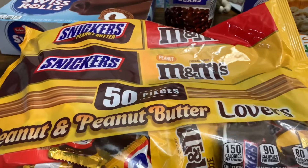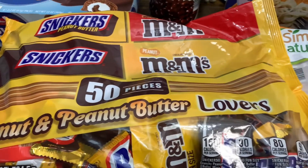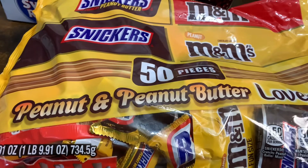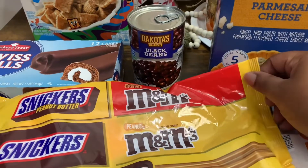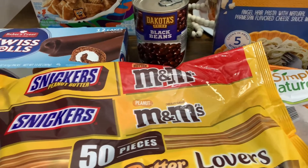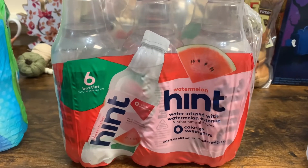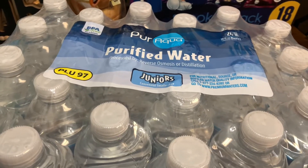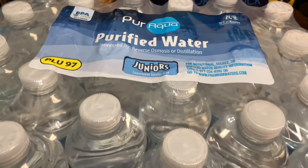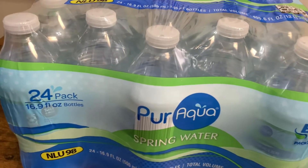Trying to get a head start on Halloween trick-or-treat candy, so I picked up this 50-piece Peanut and Peanut Butter Lovers mix — a 25.91-ounce bag. You get peanut butter Snickers, peanut butter M&M's, regular peanut M&M's, and regular Snickers. I also picked up one pack of 6 bottles of 16-fluid-ounce Watermelon Hint Water. And we picked up a 24-pack of 10-fluid-ounce Pure Aqua Purified Water — the smaller convenient size — plus a 24-pack of Pure Aqua Spring Water in 16.9-fluid-ounce bottles.